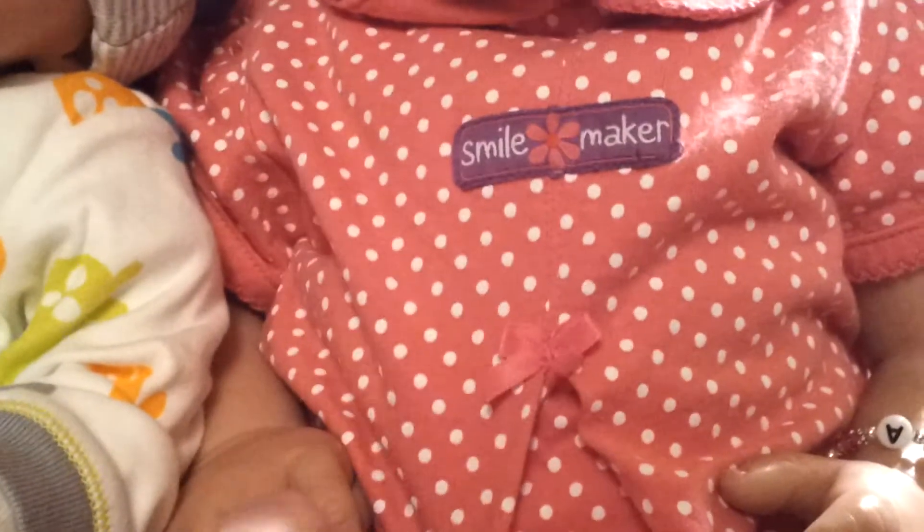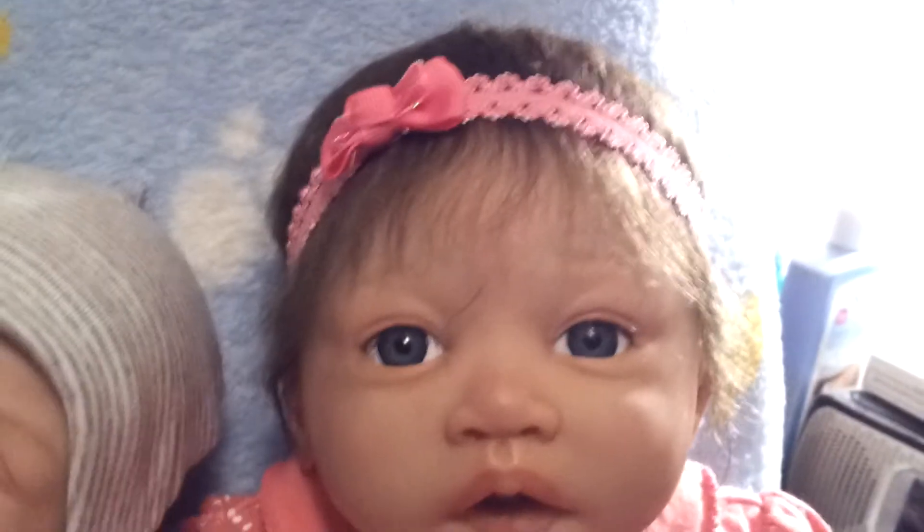She has these cute little sandals — pink with flat white and orange flowers with green stems and they're kind of high-heely. So she's got cute little strappy sandals and her polka dot dress that says 'smile maker' and her little headband.